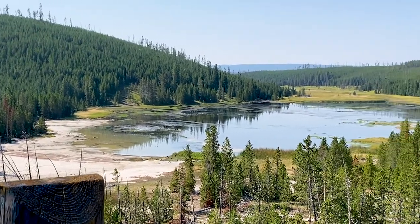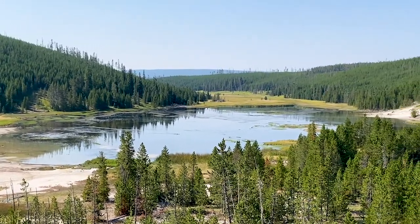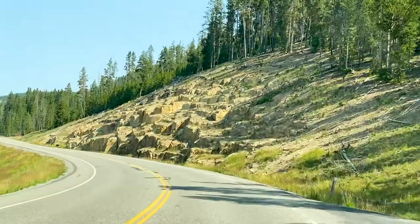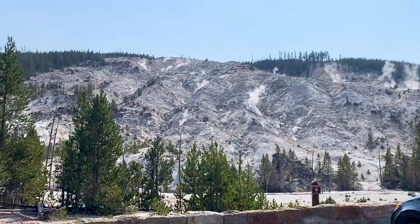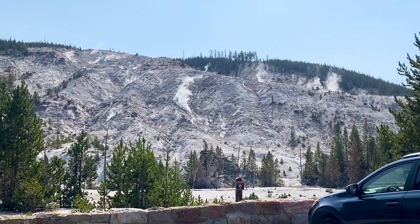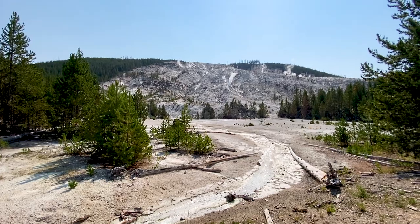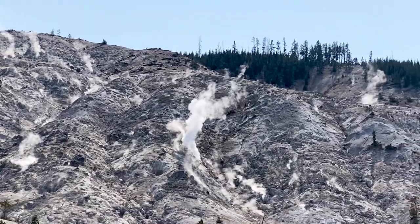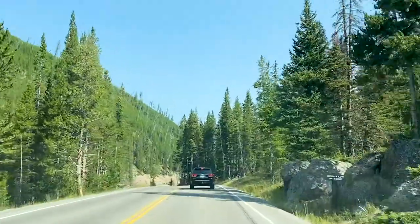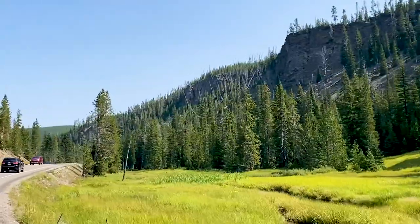Stopping at these overlooks is so worth it. There sure are a lot of mountains out here, and all of them are breathtaking. We stopped at a lot of the overlooks because there was so much to see, and we enjoyed every moment here at Yellowstone National Park.